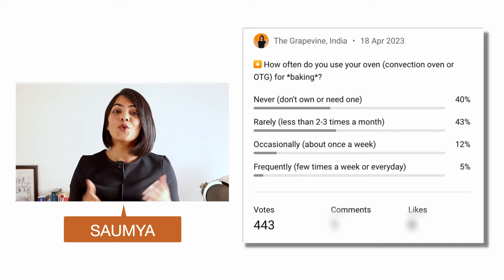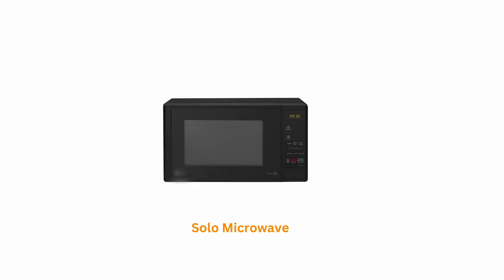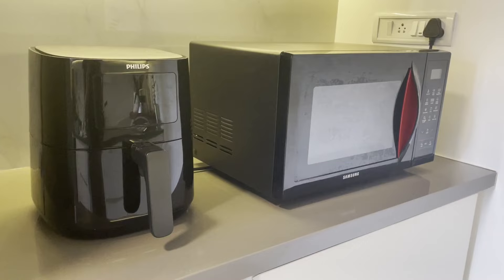I had a hypothesis and you all confirmed it for me. We like the idea of baking often but we rarely do so. Most Indian kitchens do not need a separate microwave oven, a separate OTG, and a separate air fryer. Overall it turns out not only to be more expensive but also takes up valuable countertop space.